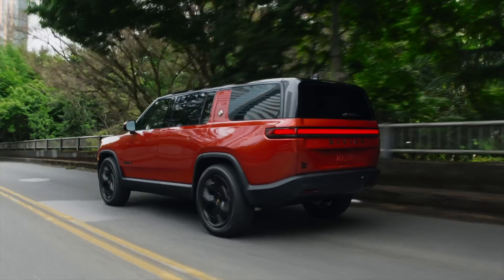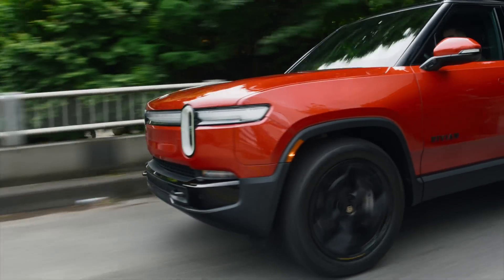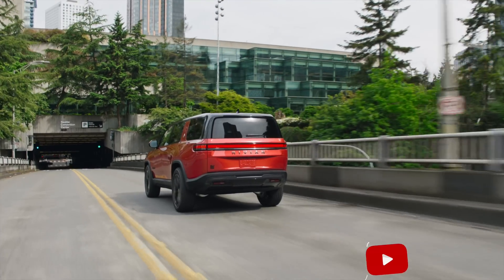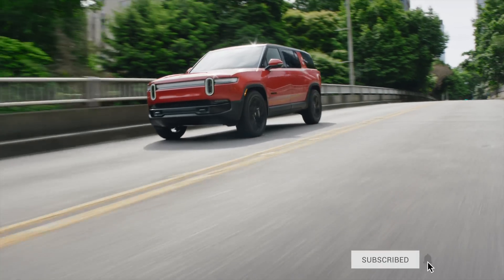Whether you're a tech-obsessed early adopter, a diehard off-road enthusiast, or just someone who appreciates the finer things in life, the new Rivian R1S and R1T are a compelling proposition. They're a glimpse into the future of transportation and a testament to the power of innovation and engineering excellence. And speaking of innovation, you'll want to check out my latest video on the best new apps for the Apple Vision Pro — seven apps set to revolutionize the way we interact with the world around us. Thanks for watching as always. I'm Andru Edwards, and I'll catch you in the next video.